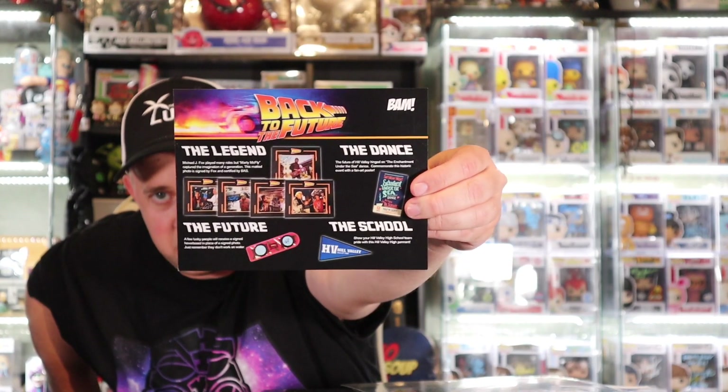So yes, some people were going to get the hoverboard — I would love to have gotten the hoverboard. We got the school flag, the Enchantment dance print, no pin, and it shows you all the different versions of the photo you could have gotten.